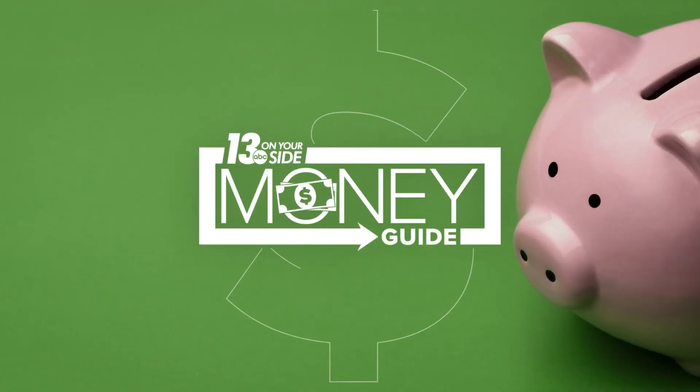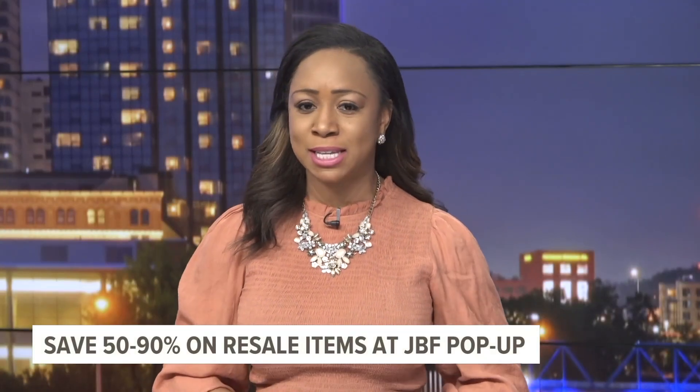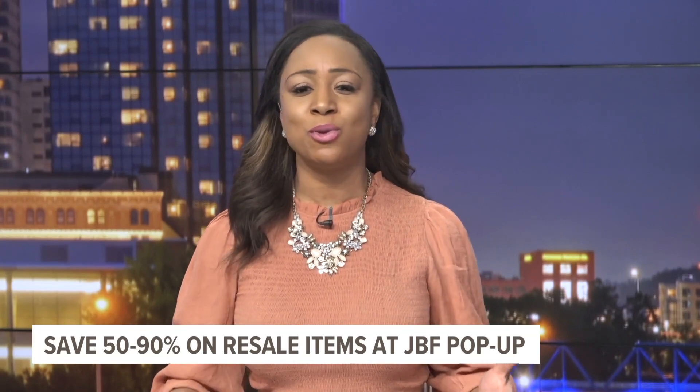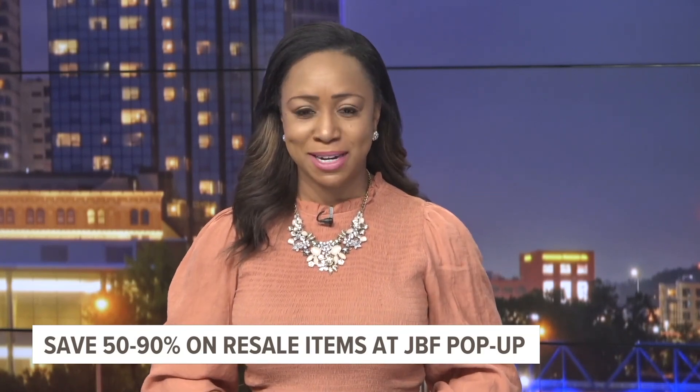It only happens twice a year and today's the day. The Just Between Friends pop-up sale opens to the public this morning. We got an early peek inside and are showing you all the ways you can save in this week's money guide.